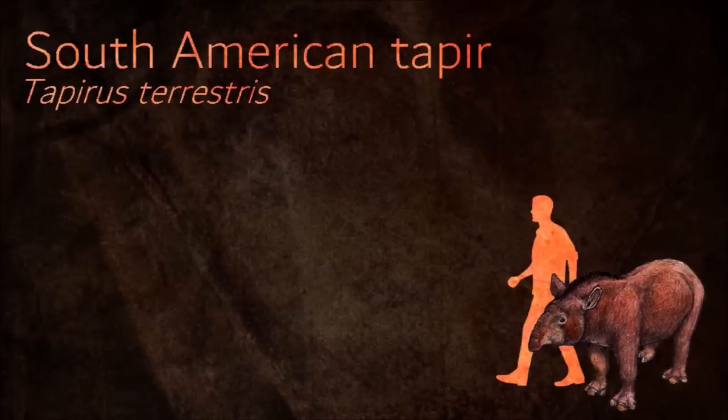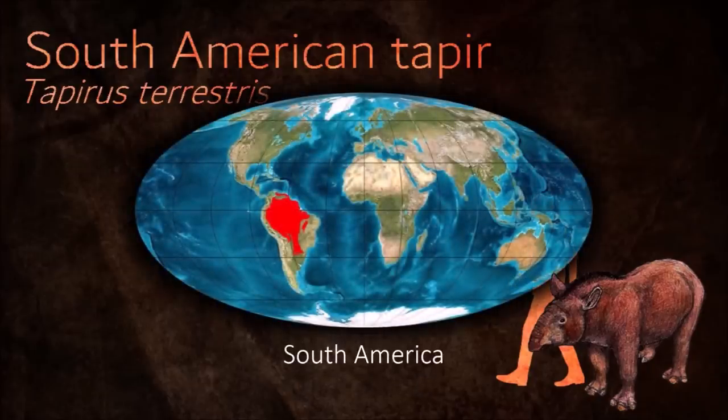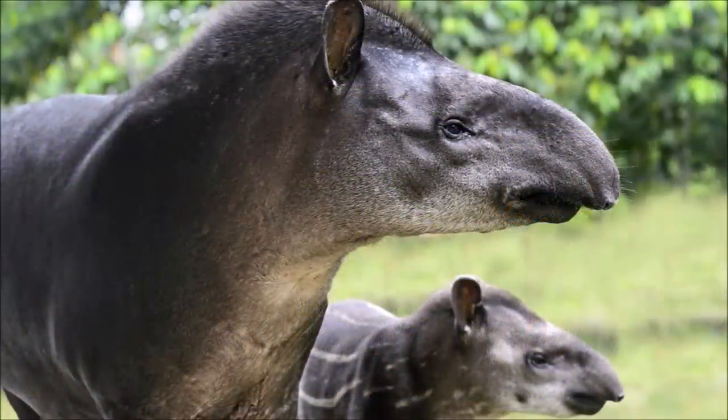The South American tapir is an excellent swimmer and diver, but also moves quickly on land, even over rugged, mountainous terrain. It has a lifespan of approximately 30 years and is known to run to water when scared to take cover.